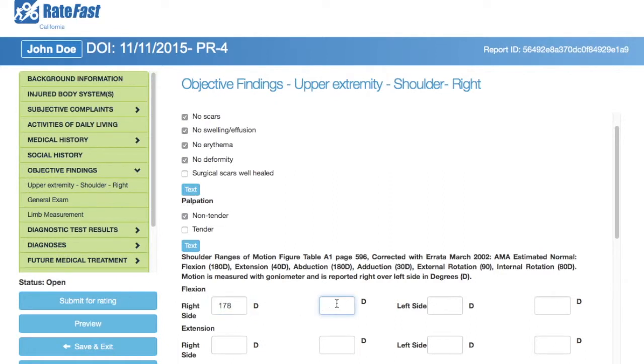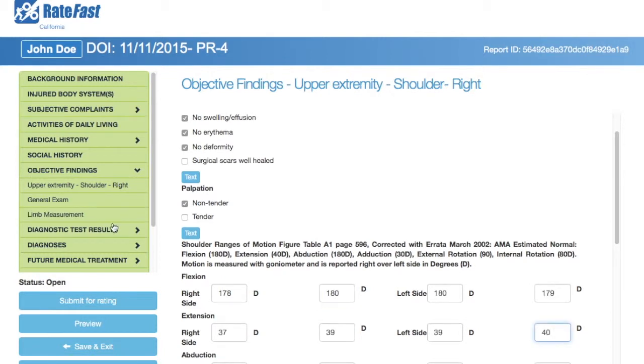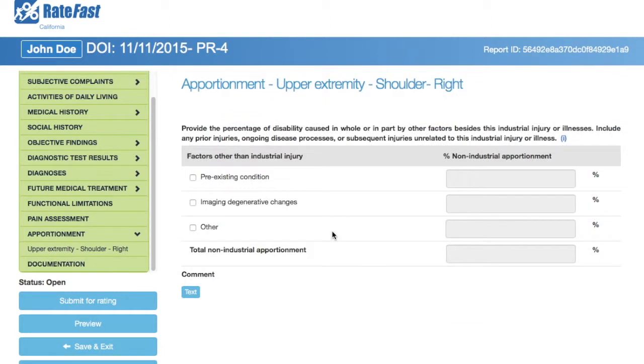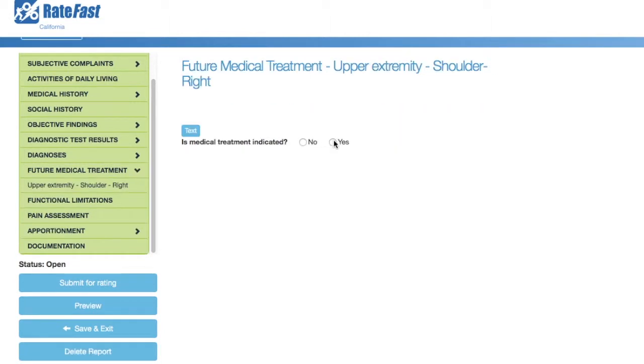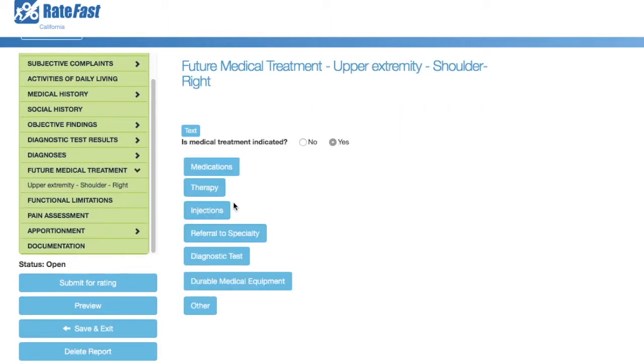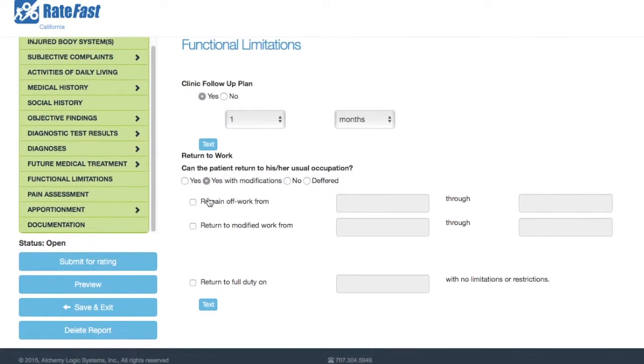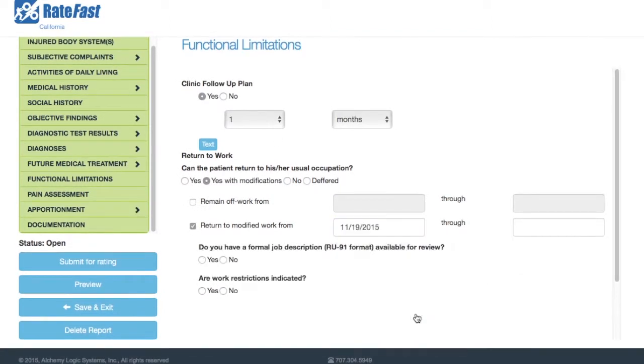Simply update the status of the injury, record all measurements taken during the physical exam that are compliant with the AMA Guide's 5th edition, assign apportionment for the injury if indicated, outline a plan for future medical treatment, indicate the employee's permanent functional status, and submit your PR4 report.